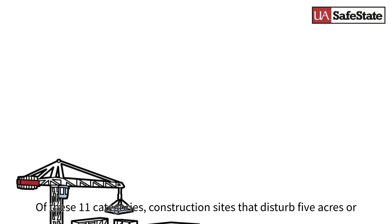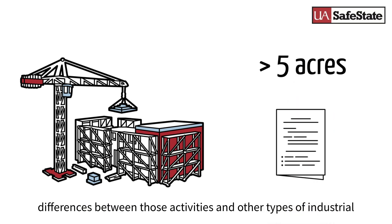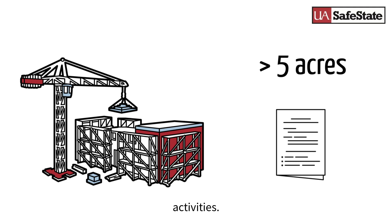Of these 11 categories, construction sites that disturb 5 acres or more are generally permitted separately because of the significant differences between those activities and other types of industrial activities.